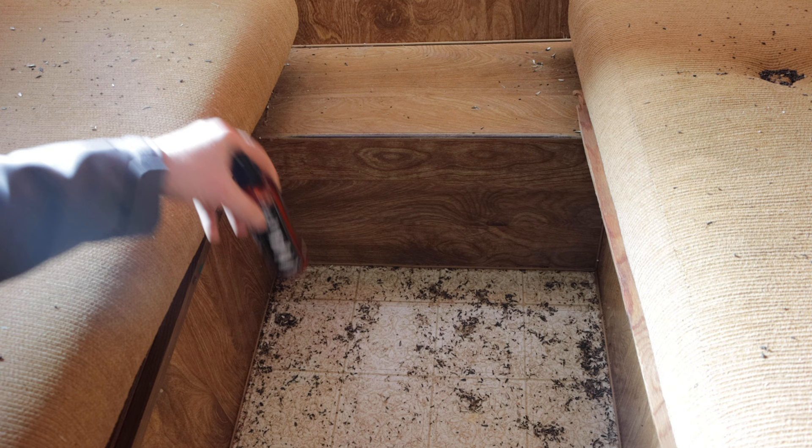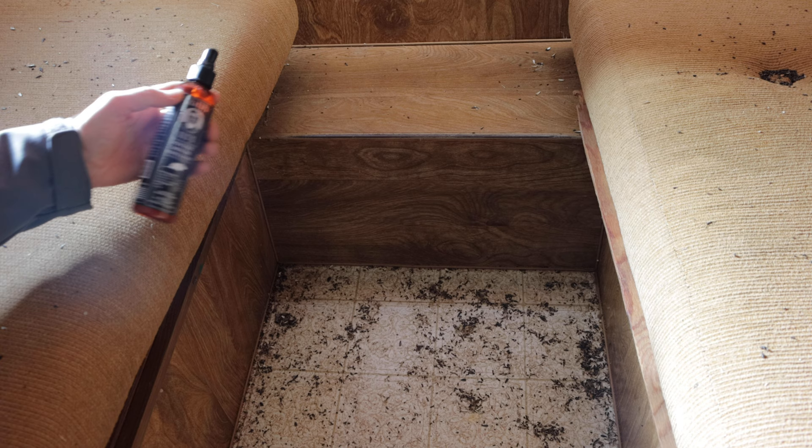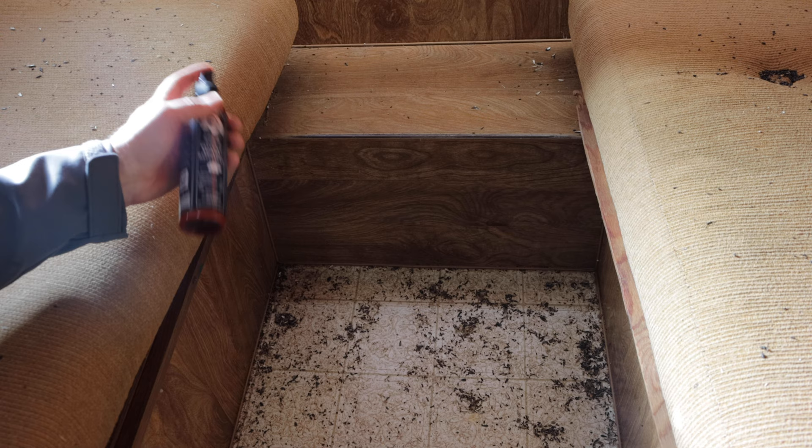Well, as you could see from the motion camera footage, this camper is infested with mice. You see droppings everywhere. It's been abandoned for a while and the rodents have moved in. I'm curious how well the Grandpa Gus rodent repellent works, so we're going to spray it all around, set up the motion cameras again, and see what happens to the mice.